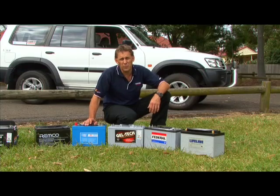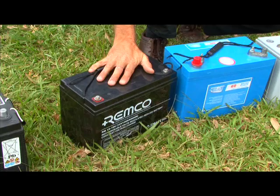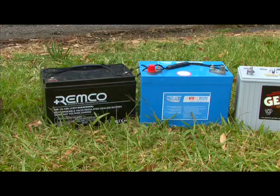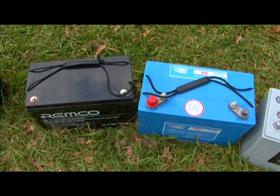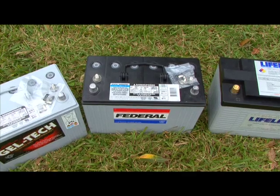The next group of batteries are sealed batteries. Sealed batteries are exactly that — they are totally sealed. There is no acid leakage, there is no gas, and no fumes. As a result, these batteries can be mounted in different locations, for example, under a bed or inside a cupboard. Sealed batteries come in two types: gel batteries, or absorbed glass mat, or AGM batteries.